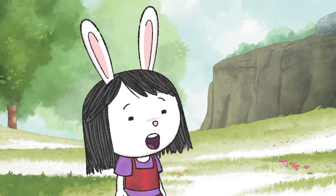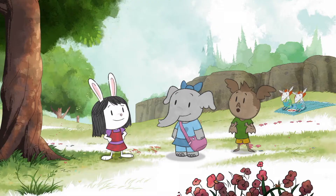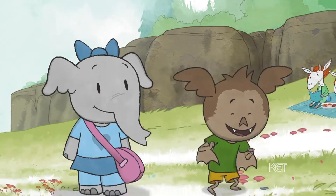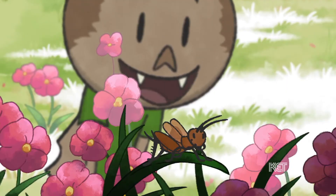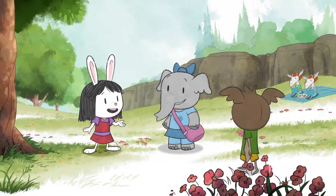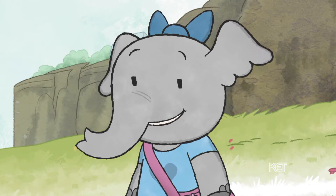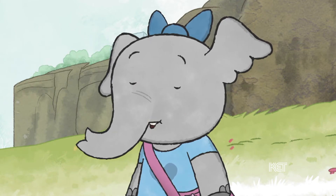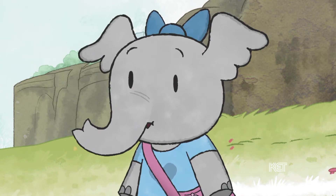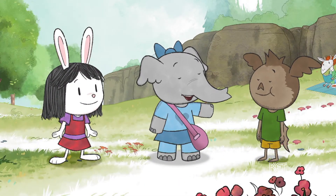I hear with my own ear something that sounds like chirp, chirp, chirp. I hear it and I see it — it's that cricket, right? Right. Now you try, Olive. What do you hear with your own ear? I hear with my own ear something that sounds like crunching. It's Ari eating a cracker.